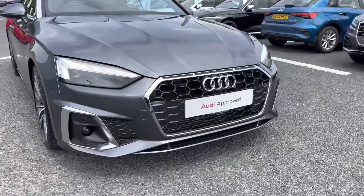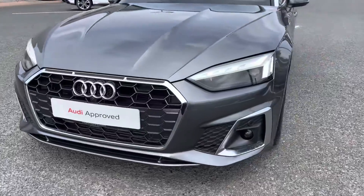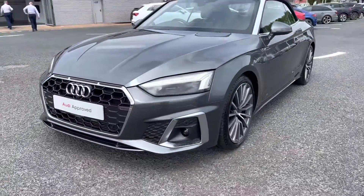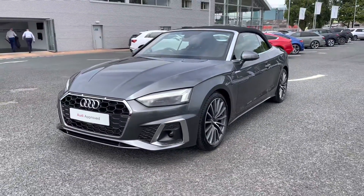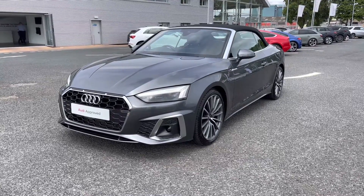Starting at the front of the vehicle, it does come fitted with the Audi Matrix LED headlights, which do use top of the range LED technology to ensure that you do have maximum visibility on any journeys, whilst also stopping you from blinding any other drivers.